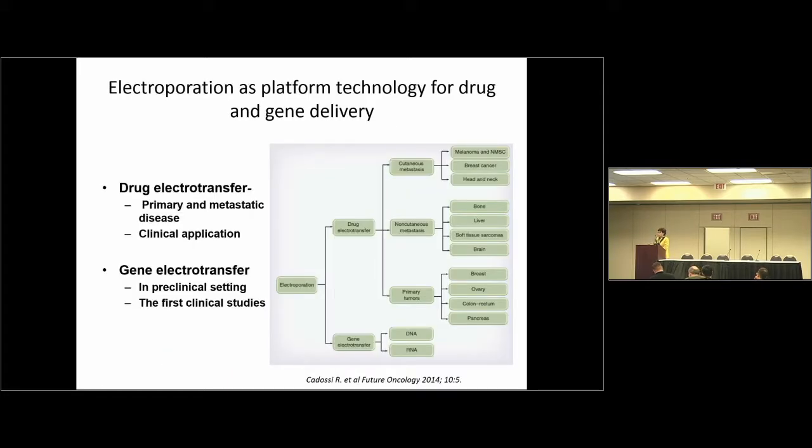How is electroporation used as a platform in the treatment of cancer? For the application of drugs, this is already used in treatment of many different cancers. Primarily it is used for the cutaneous metastasis of melanoma, breast cancer, and head-and-neck cancers. It can be used also for non-cutaneous metastasis for deeper seated tumors, with the most advances done here for the liver, soft tissue sarcoma, and also pancreas. It is also used in primary tumors — some breast, ovary, and pancreas. In the field of gene therapy, there is a lot of work on the pre-clinical level, but there are also some clinical studies, especially here in the States, with interleukin-12.